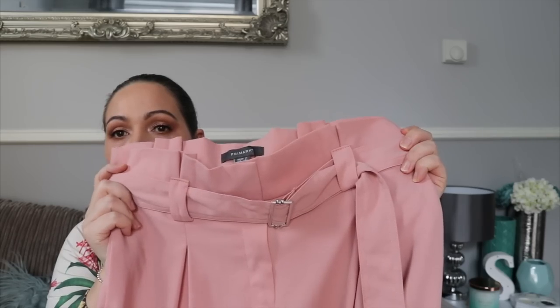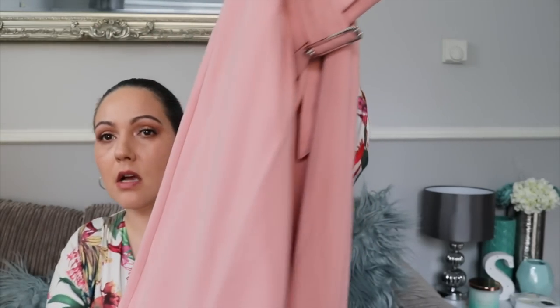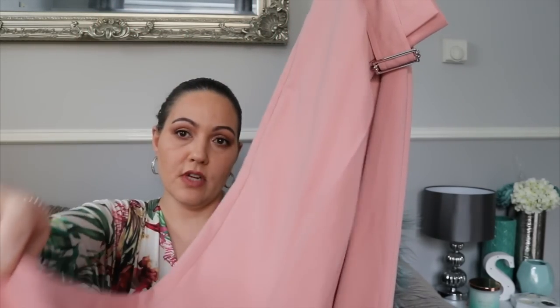I also spotted these and instantly fell in love — I'm praying they fit me. They are these paper bag style trousers in pink, like a blush pink. Really lovely for summer. These were £13. They're nice material — if they fit me I'll do a cutaway so you can see them on.